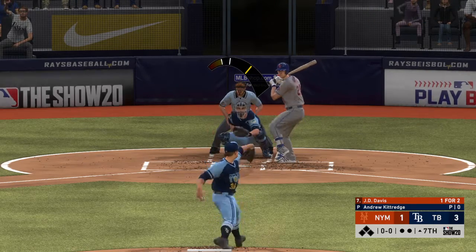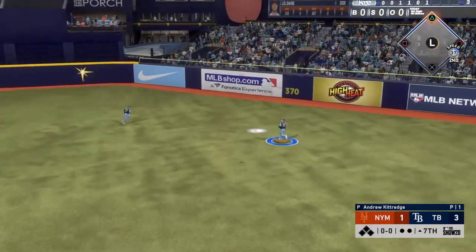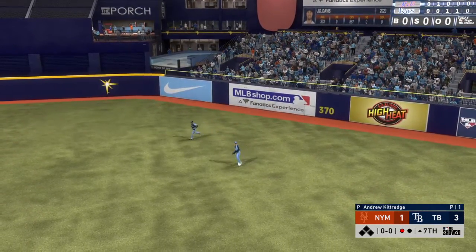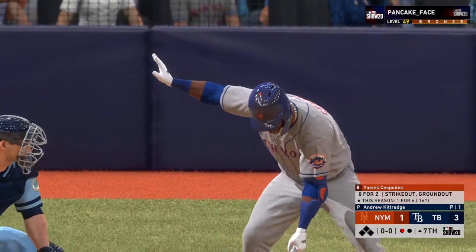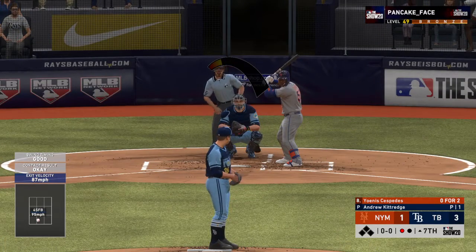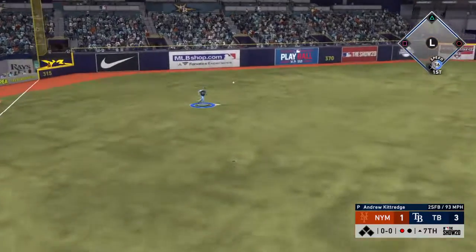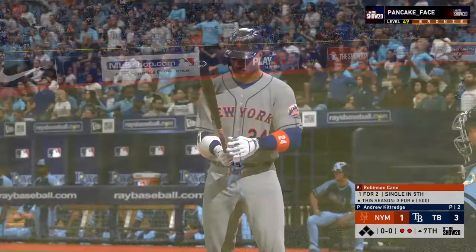He's ready. Here's the first offering — high and deep to right center. Meadows moving back, he gets to it and makes the catch for the first out. Here's Cespedes, 0 for 2 to start the afternoon. From the stretch, here's the pitch — line drive to left. Renfro is right there as he'll put it away without much problem for the second out.